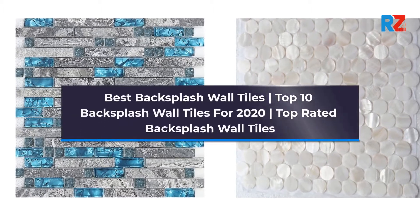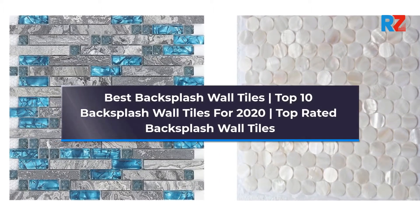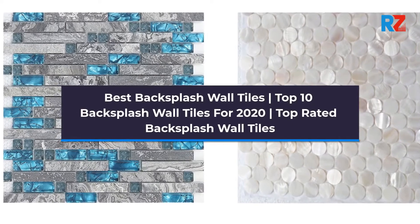Best Backsplash Wall Tiles: Top 10 Backsplash Wall Tiles for 2020. Top Rated Backsplash Wall Tiles.